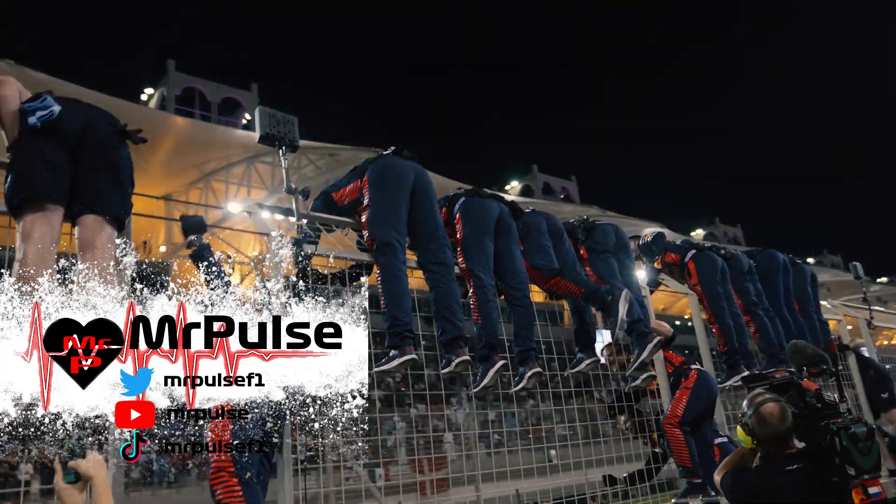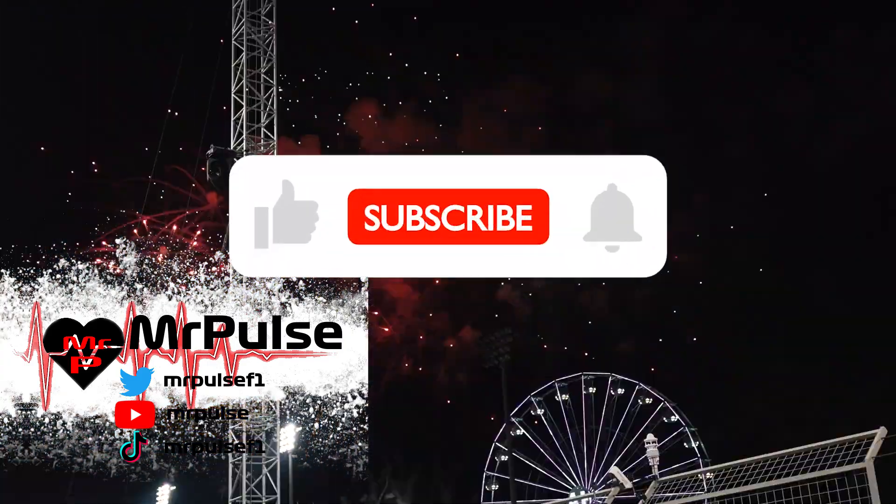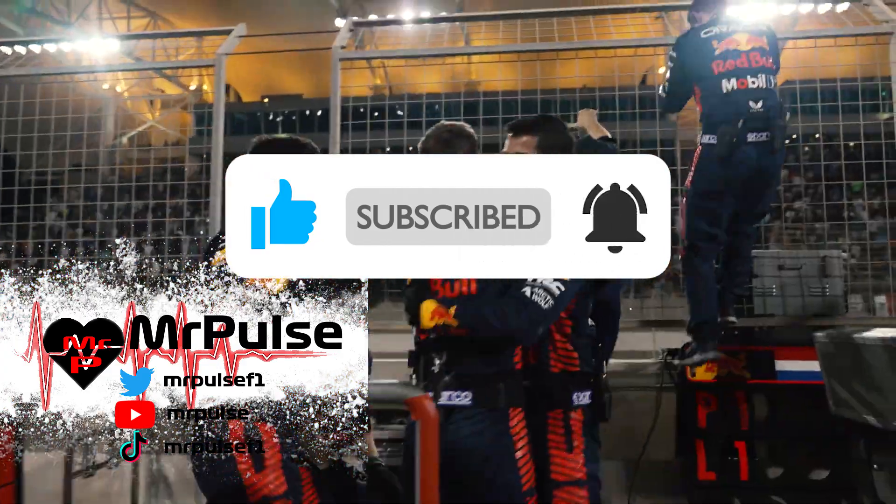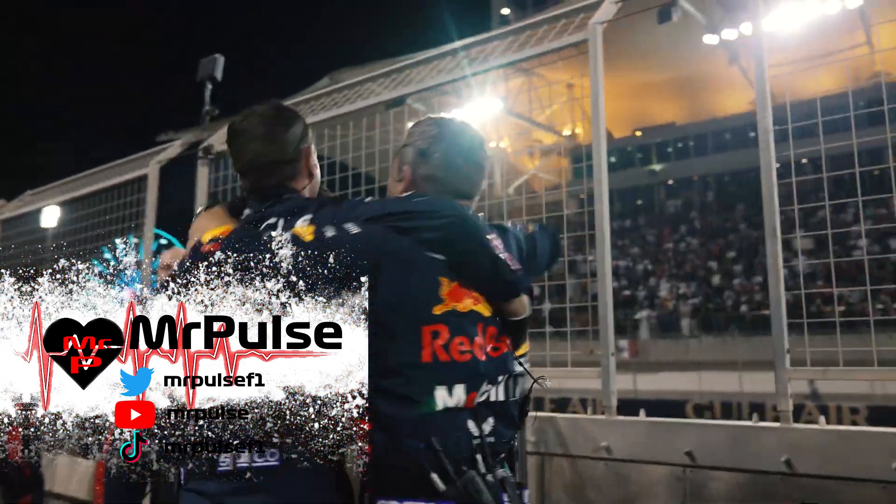Anyway, I hope you guys enjoyed the video. If you did, as always comment, leave a like, and subscribe for more F1 content. Thank you all so much for watching.